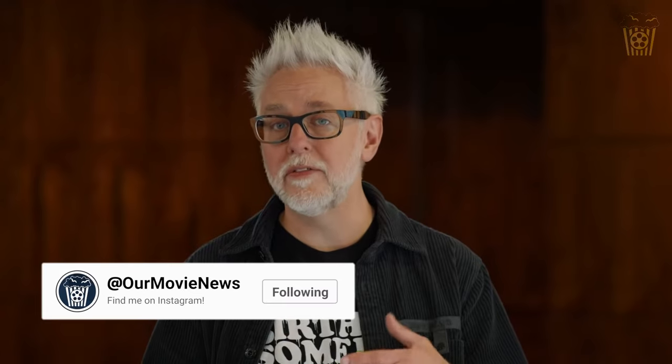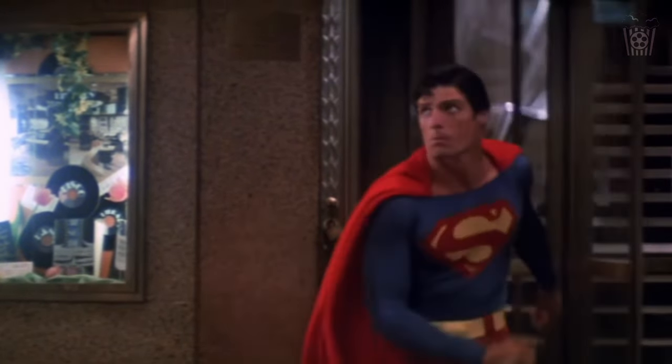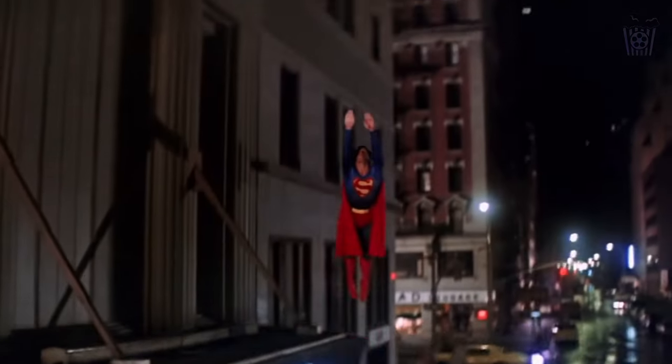The home of Martha, Jonathan and Clark Kent has been revealed. And honestly, I'm not that impressed by it. And when I said that on Twitter, the hate comments came flying in.